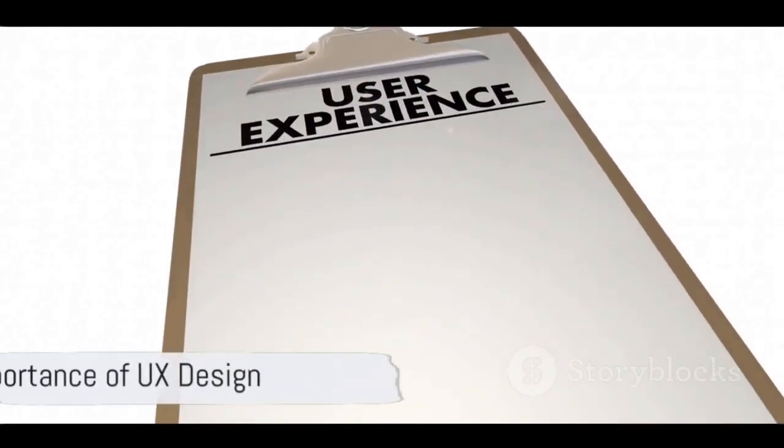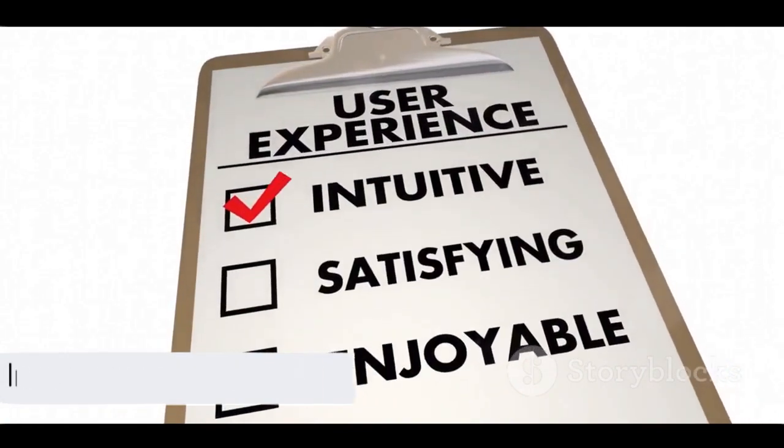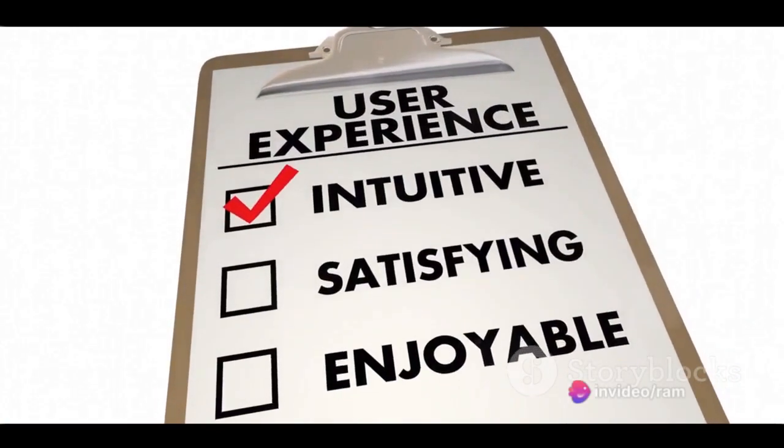This case study is a perfect illustration of the importance of UX design. It's not just about making things look good, it's about making things work well for the people who use them. It's about creating experiences that are intuitive, enjoyable, and ultimately, successful.